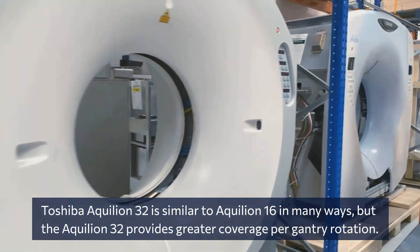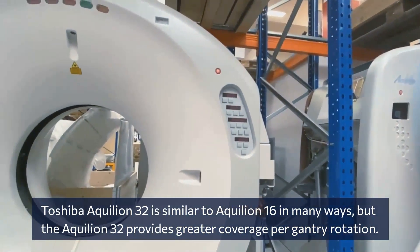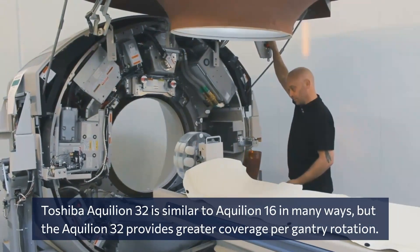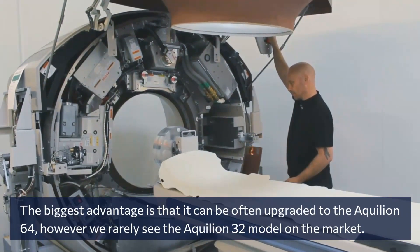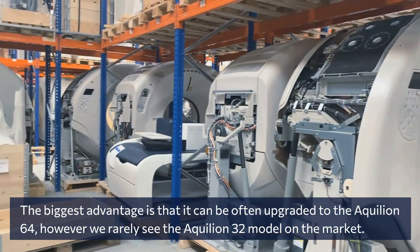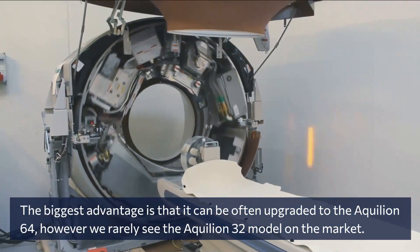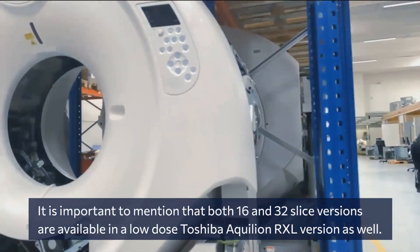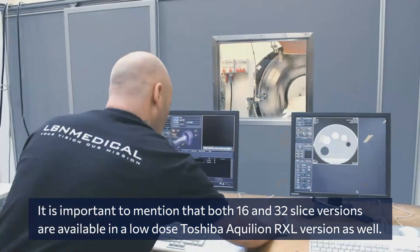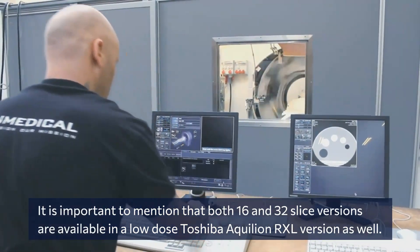The Toshiba Aquilion 32 is similar to the Aquilion 16 in many ways, but the Aquilion 32 provides greater coverage per gantry rotation. The biggest advantage is that it can often be upgraded to the Aquilion 64. However, we rarely see the Aquilion 32 model on the market. It is important to mention that both the 16 and 32 slice versions are available in a low dose Toshiba Aquilion RXL version as well.